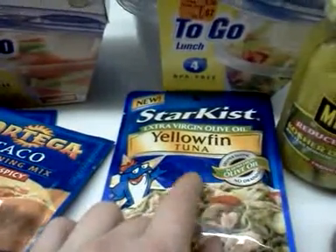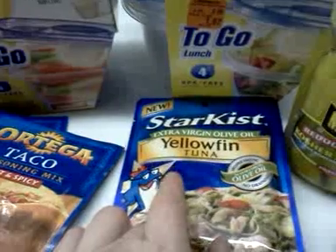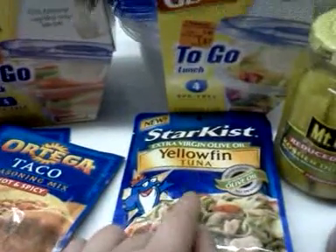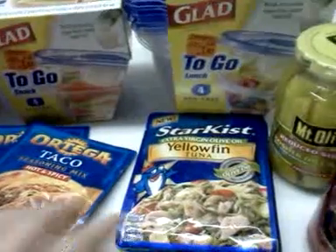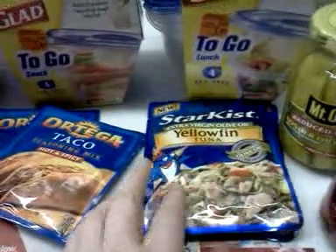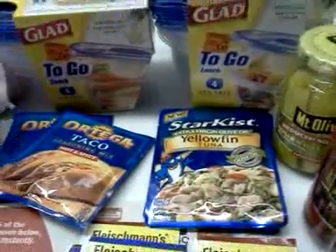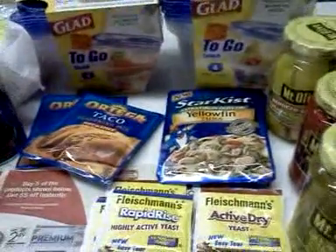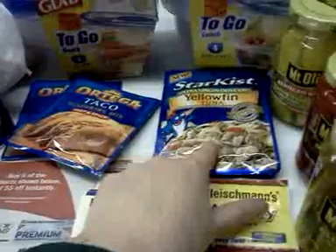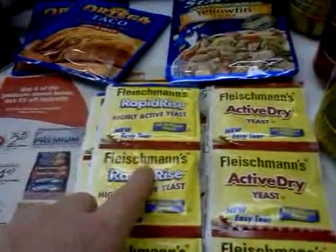I'm going to show the StarKiss tuna packets right here. I found one with a Peely on it — a 50 cents off any yellowfin tuna coupon — which was this particular package. That doubled up and these were $1.68, so a dollar off made them 68 cents. I also found 50 cent coupons in a women's magazine — I think the March issue of Better Homes and Gardens or something like that. A lot of times March and April issues of women's magazines have coupon inserts.